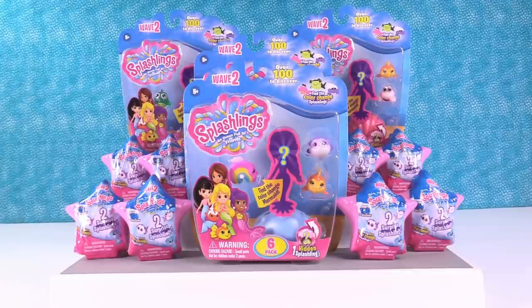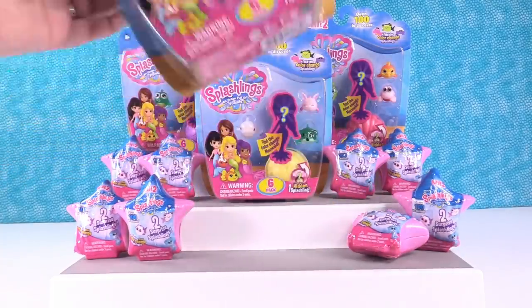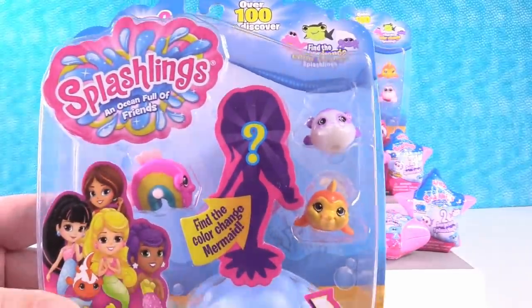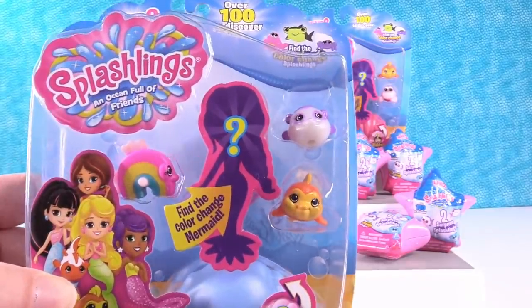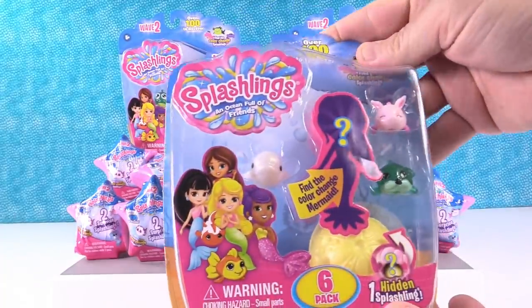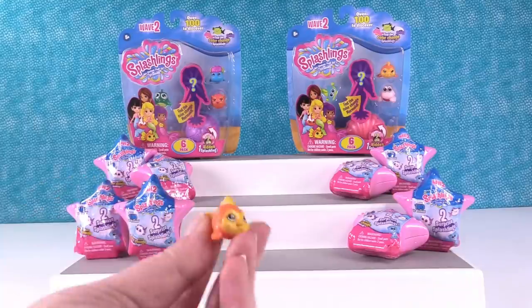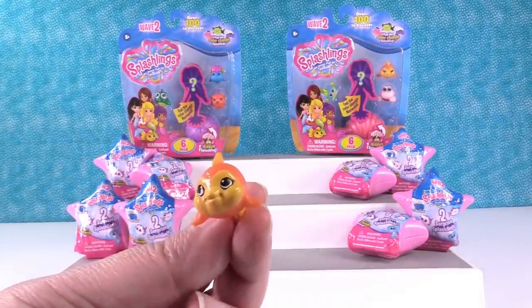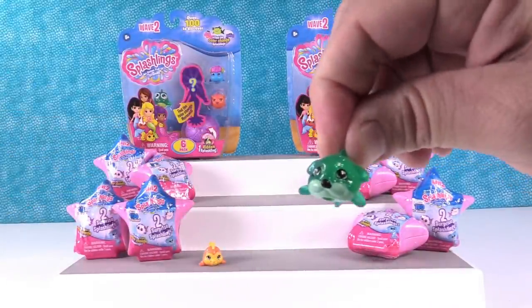So we have a couple of the six packs and several of the shells. We're both going to pick a pack. Let's start with a big pack. I'm going to take this one right here. This is my pack — you can see you get a hidden Splashling and a hidden mermaid, and we're hoping to find a color change. I'll start us off with Bubbles, the little goldfish-looking fish. Here is Buster Barkley, little dogfish.